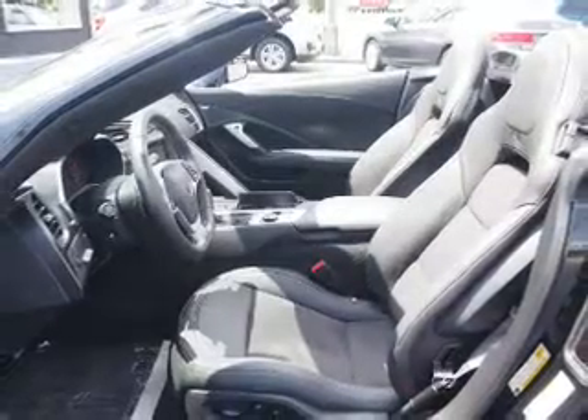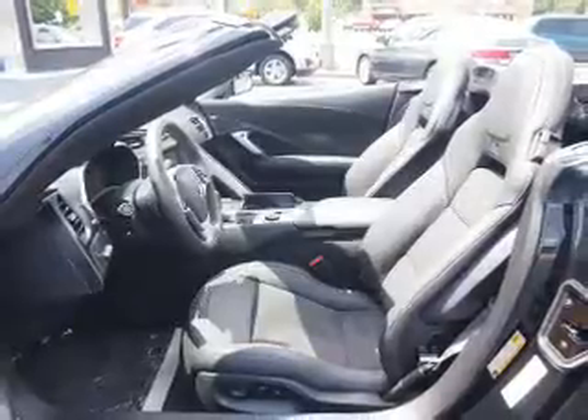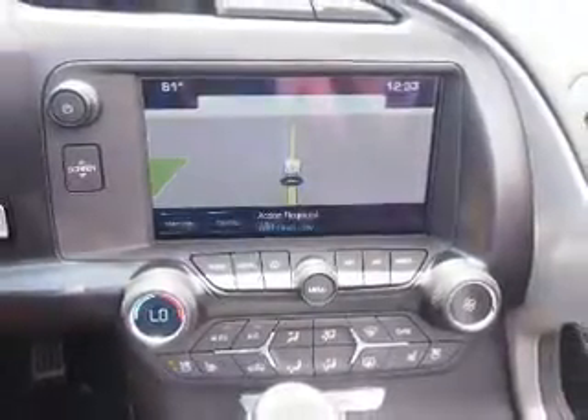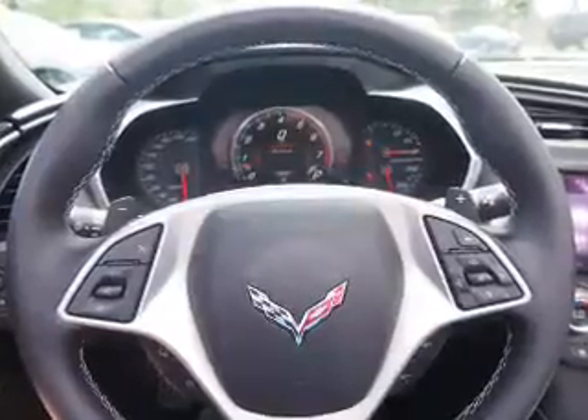Inside you'll find leather seats, heated seats, Bluetooth connectivity, Sirius XM satellite radio, an auxiliary input, steering wheel controls, a premium sound system, push-button start, automatic climate control, a backup camera — great quality at a great price.